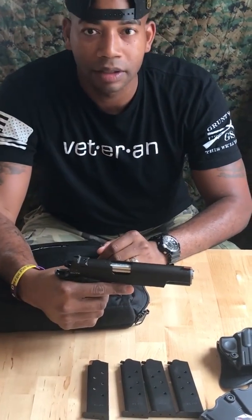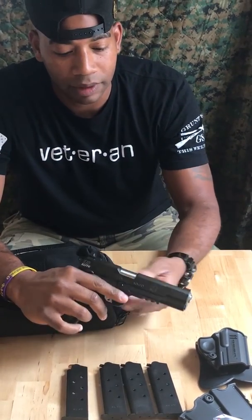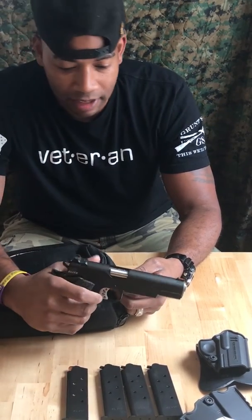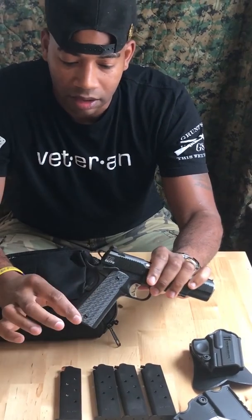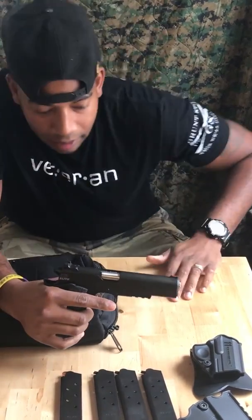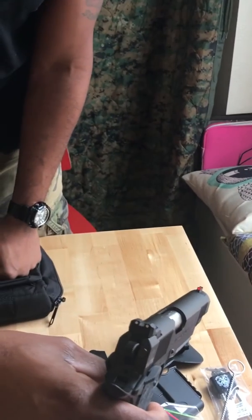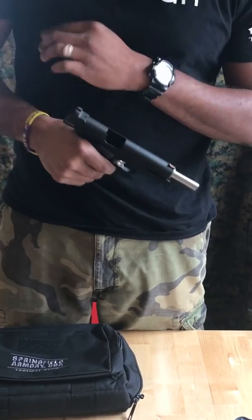Here it is — the Range Officer Elite 45 Operator. It's got a nice rail system on the front, ambidextrous safety, G10 scaling — the new slimmer ones compared to the original Range Officer — a skeletonized hammer, and you can see the front optic and the rear sights.